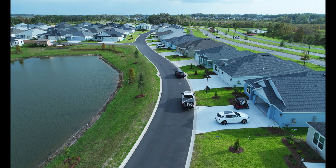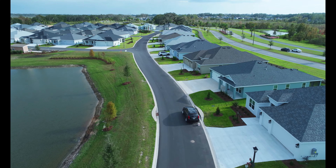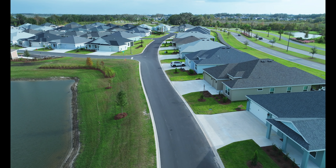As we fly around the loop here, you can see that some houses are lived in and some are probably sold but not finalized yet.